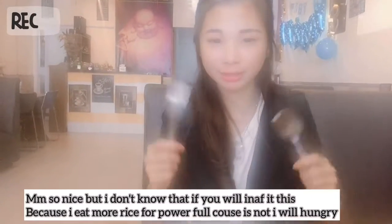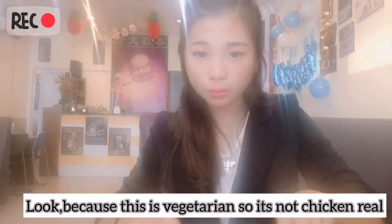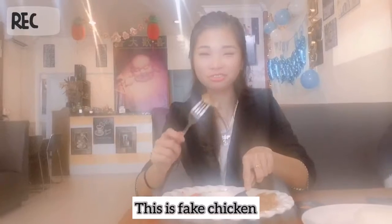I need more rice and water because I'm still a little hungry. So I will eat this, and I think it's also good. Because this is vegetarian, you should not use real chicken — this is exactly baked chicken.